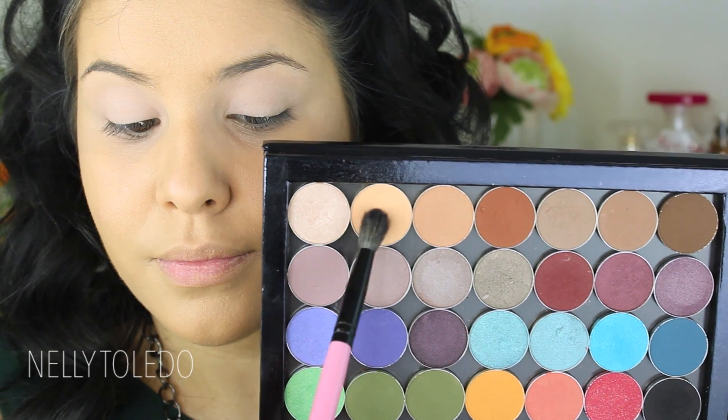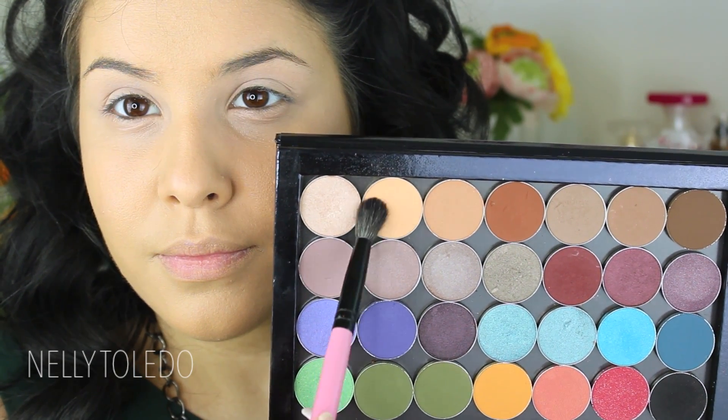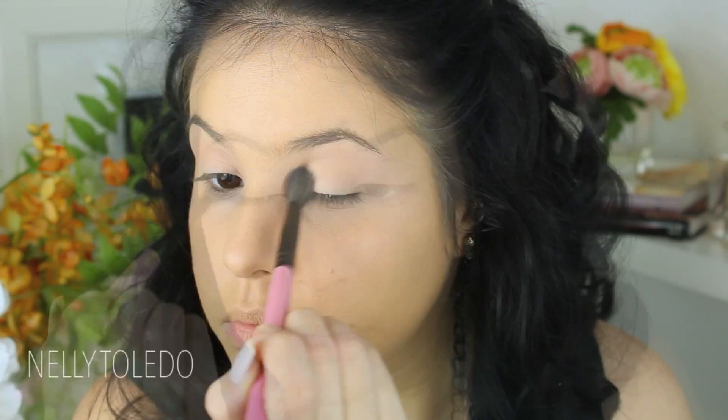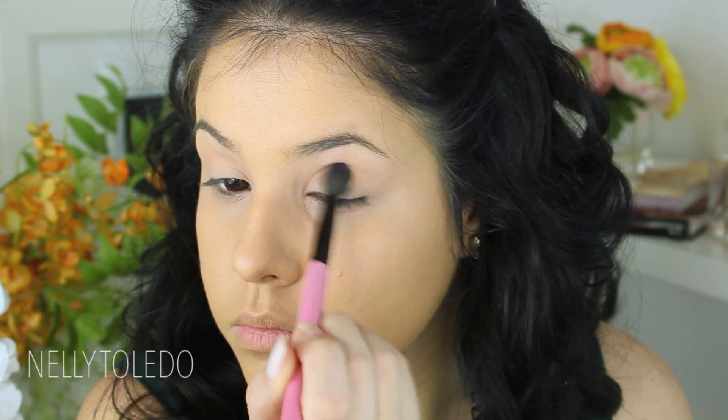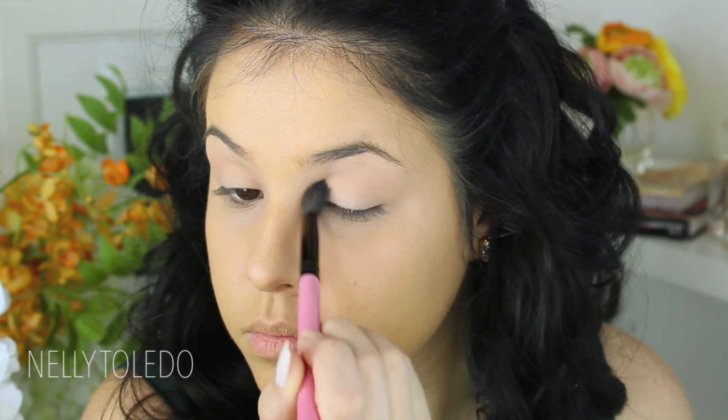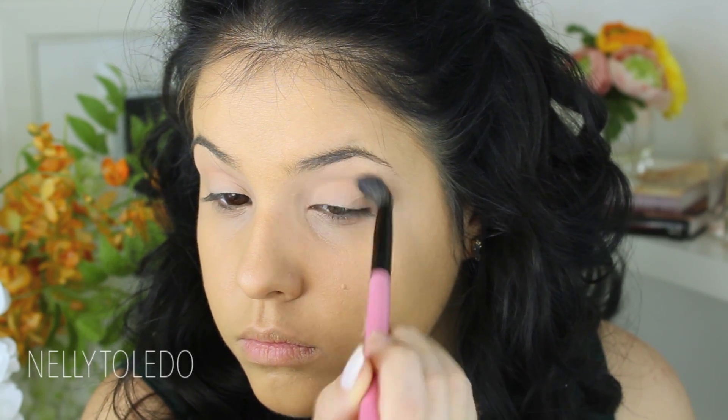I primed my eyelids with the MAC Prolongwear Concealer and then I'm going to take Peach Smoothie by Makeup Geek and apply it to the crease. This color is hardly visible, but that makes it perfect to serve as a transition shade for all the other browns we're going to be using.